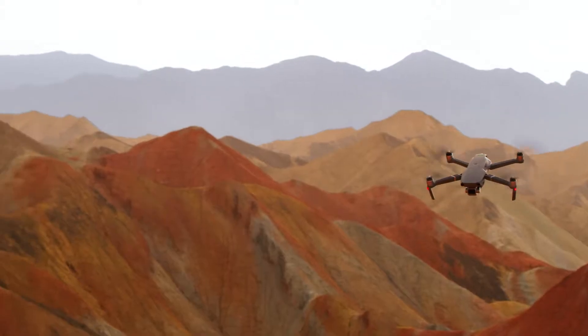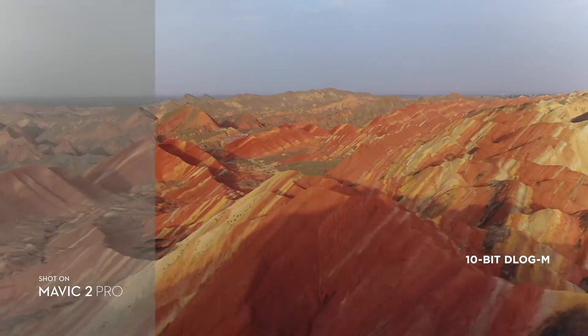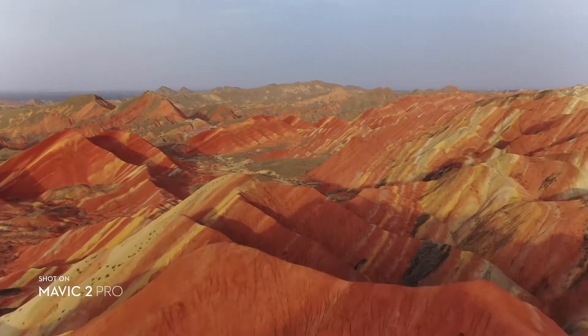Mavic 2 Pro supports a 10-bit D-Log M color profile that yields higher dynamic range for more flexibility in the grading room.